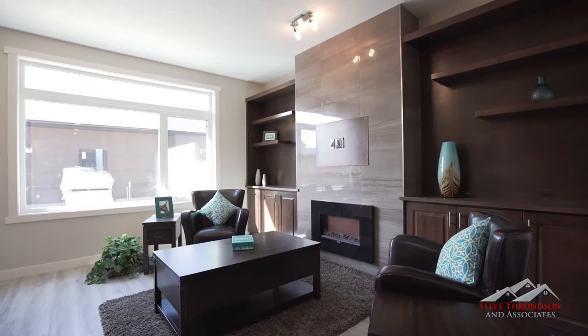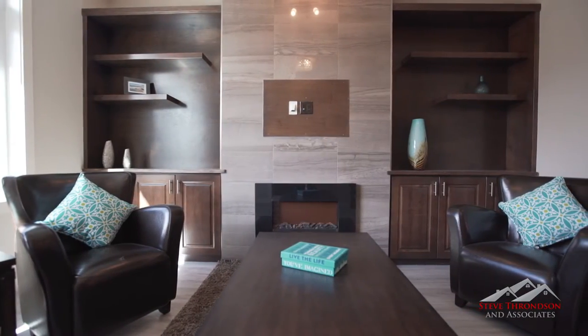Beyond the kitchen, you'll find an attractive living space complete with an abundance of convenient built-ins and other features that will make you say WOW!